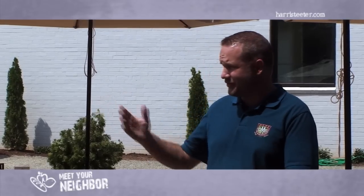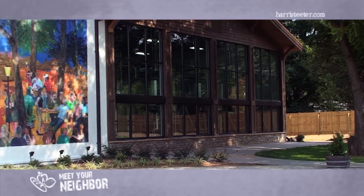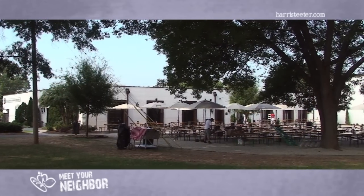So inside is a very authentic German Brauhaus, and outside is the beer garden under the trees here. It's eight and a half acres — really an oasis, a getaway from city life.